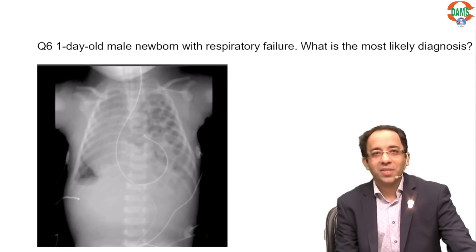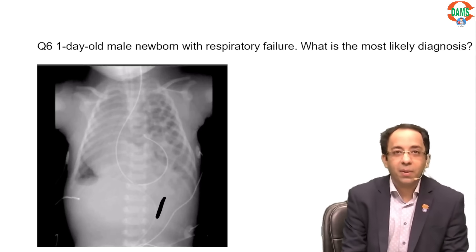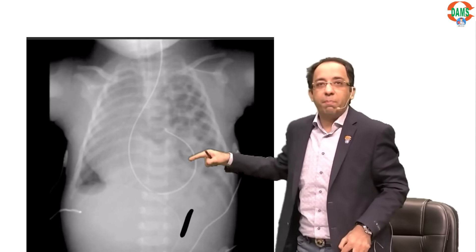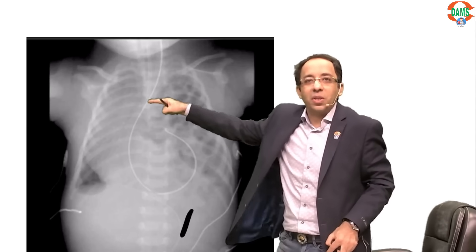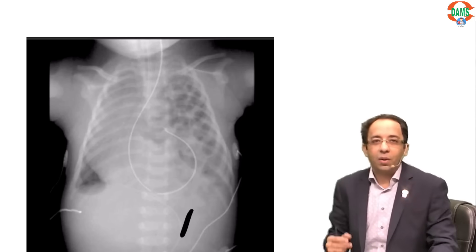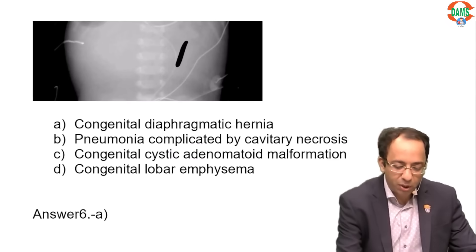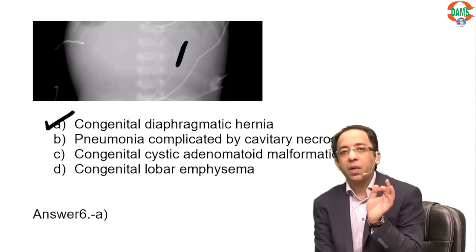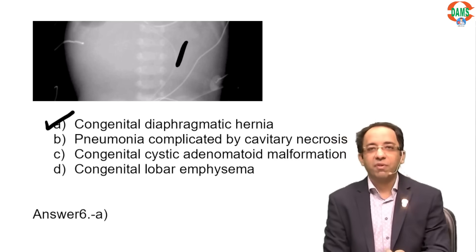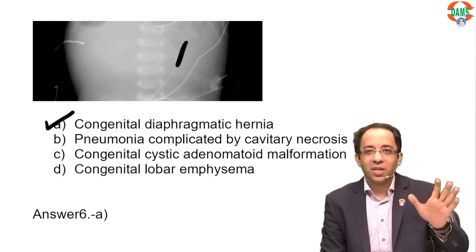On this X-ray, the patient is one day old with respiratory failure. The bowel loops including the stomach have gone into the thorax, the heart is pushed to the other side — mediastinal shift. This is a left-sided diaphragmatic hernia of Bochdalek. Diaphragmatic hernia is a multiple-time, repeated, image-based question in your FMG exam.